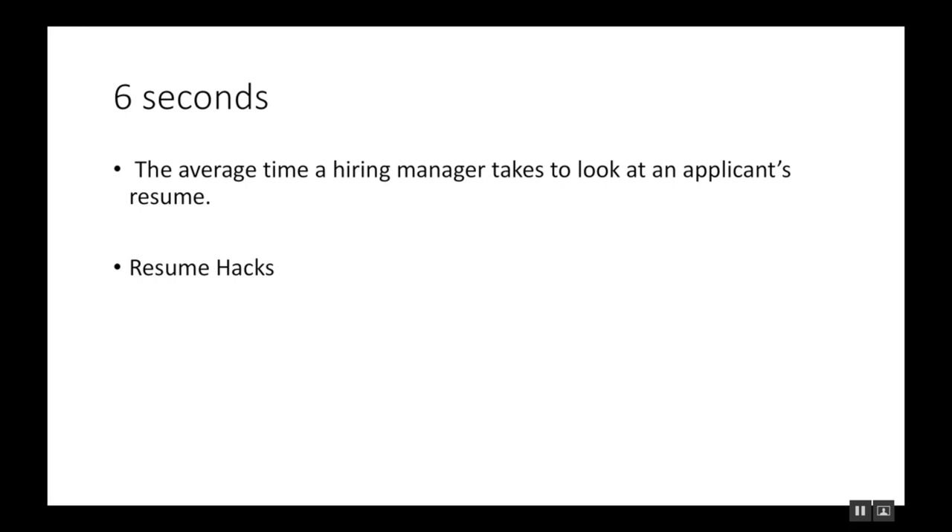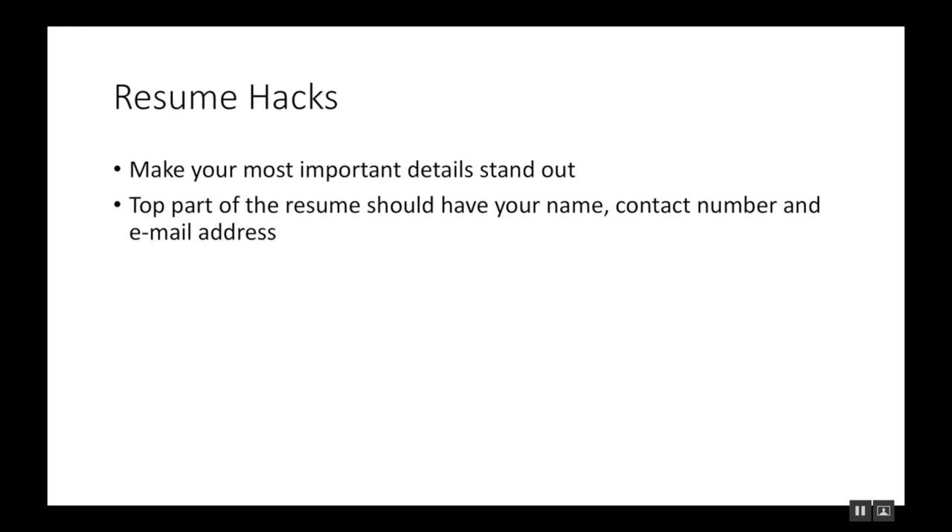We're talking about resume hacks to make sure your resume stands out among the others applying, especially for the flight attendant position. There are hundreds to thousands of applicants — far more than for a regular job like a call center position — so you really need to stand out. The first hack: make sure the most important details stand out, such as your name, contact number, email address, and sometimes weight and height. Put it all at the top of your resume, along with your picture.